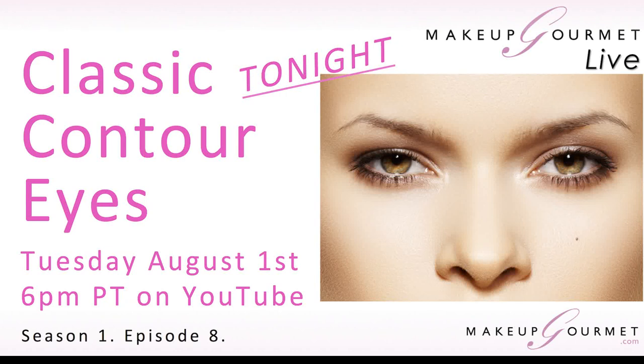All right, everybody, it's that time once again for Makeup Gourmet Live. Very exciting episode — the first in a series of many eye shadow episodes. This episode really lays down the groundwork for all other eye makeup. So with no further ado, let's get started with Makeup Gourmet Live Classic Contour Eyes. Let's go!